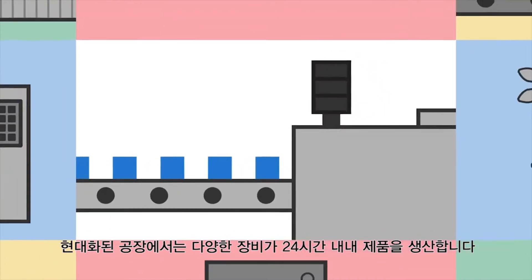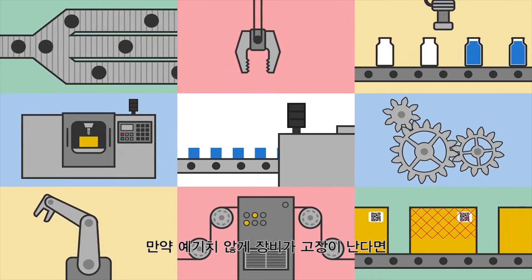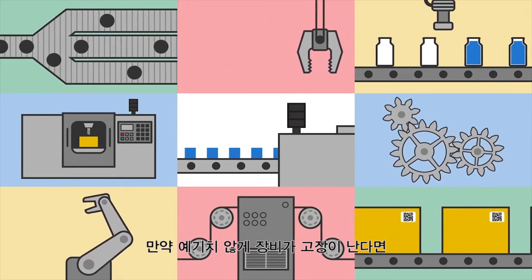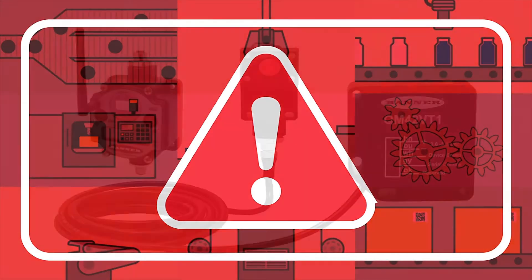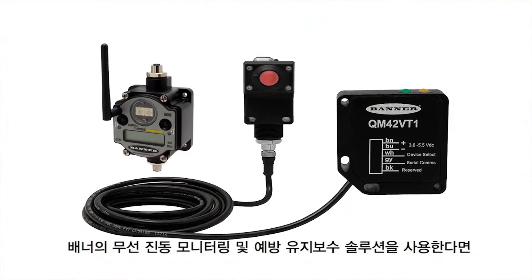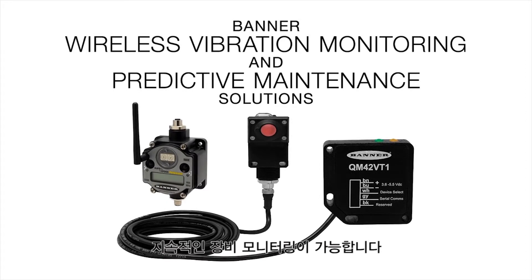A variety of machines keep modern factories producing goods around the clock. How much lost production would you suffer if one of your machines failed unexpectedly? Stay a step ahead of your machines by continuously monitoring them with Banner's Wireless Vibration Monitoring and Predictive Maintenance Solutions.